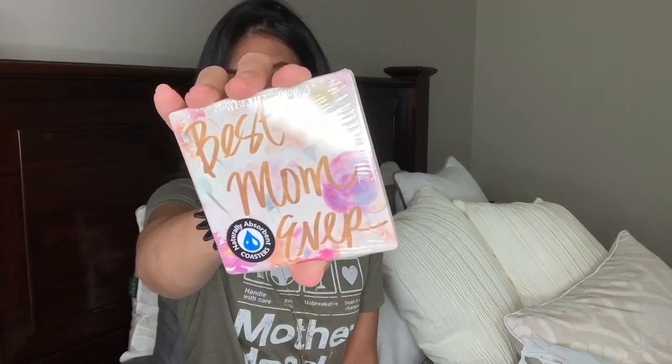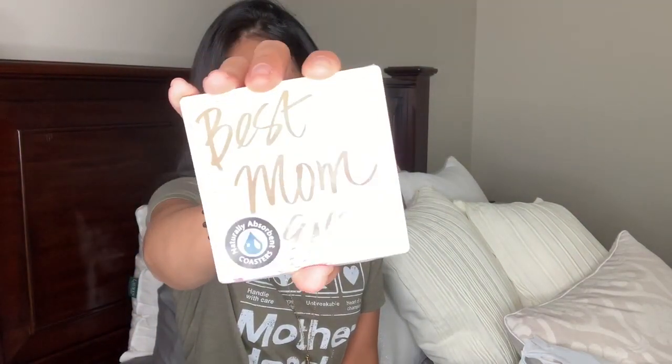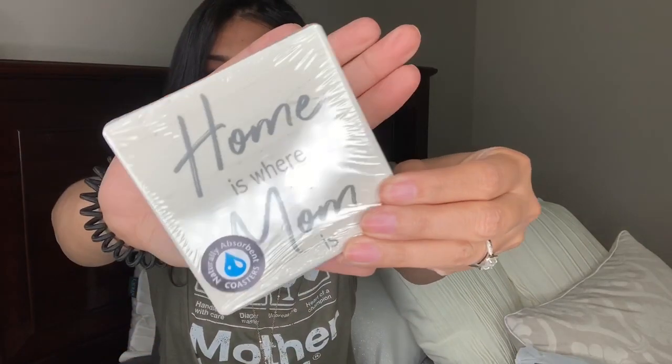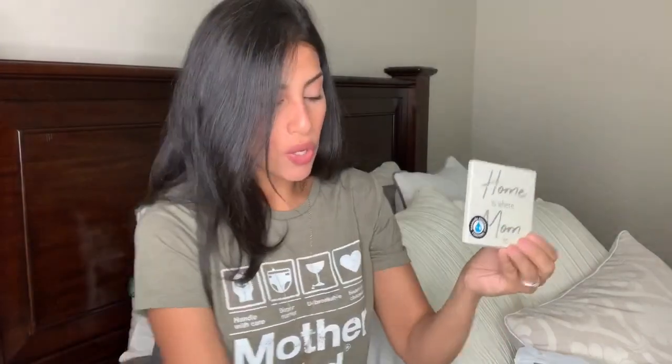Then I bought two coasters for my mom to put in her Mother's Day gift box. The first one says 'Best Mom Ever' in gold with flowers in the background. The second one says 'Home Is Where Mom Is' and it's in gray. I really liked these because they are tile — not paper, cardboard, or plastic — so I feel like they will last a really long time. Great quality for a dollar.